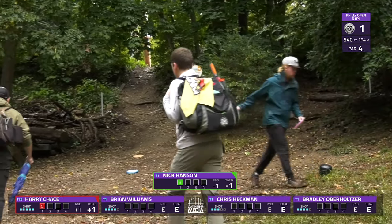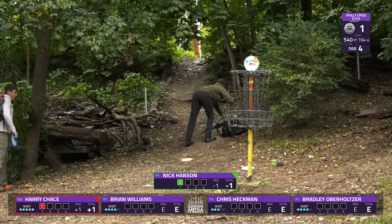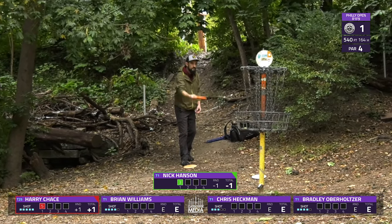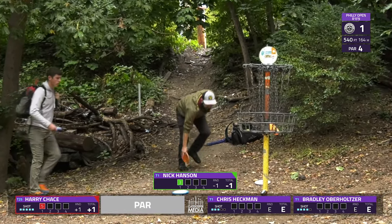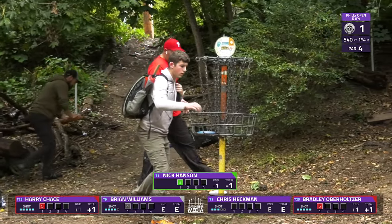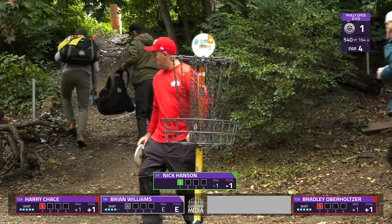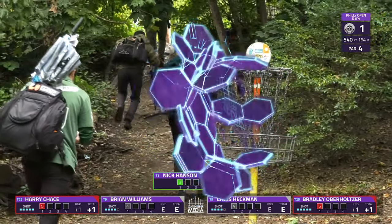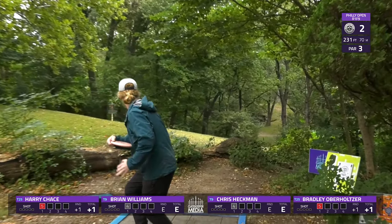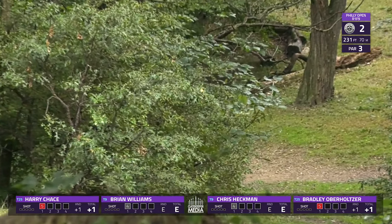Great birdie from Nick. Yes, I do believe weather is going to come into play for this round — you can see Nick already has his raincoat on, there are a couple umbrellas, so it's in the forecast. A couple cleanups. Bradley finding that bogey as well. I do love seeing Heckman representing some Philadelphia sports teams on the shirt he's wearing — it's one of the merchandise items from Sedgley Glow.